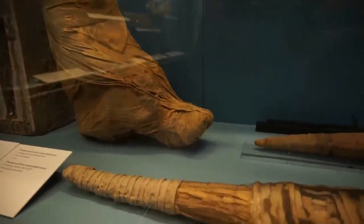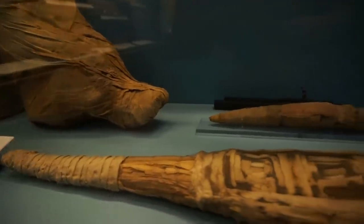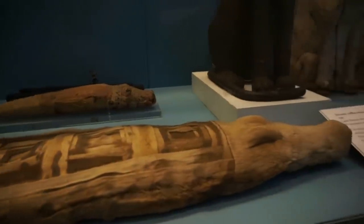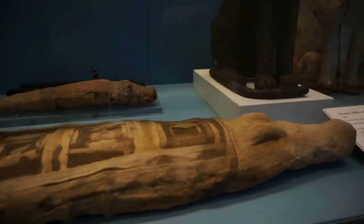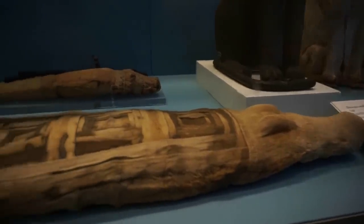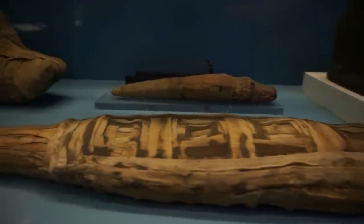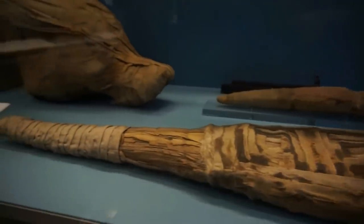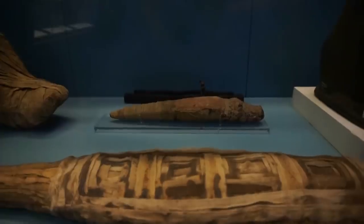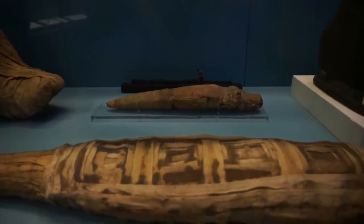And here we find two mummified bodies of crocodiles. The one on the bottom is about a meter in length — you can see the head and the eyes of the crocodile sticking out from the cloth. The second crocodile is a baby crocodile and it's about 30 centimeters in length.